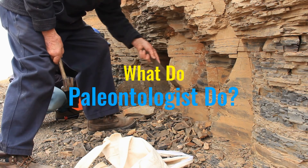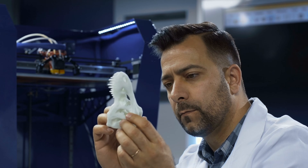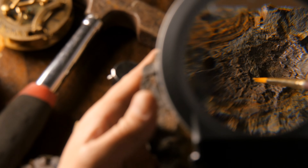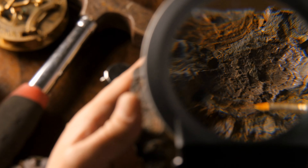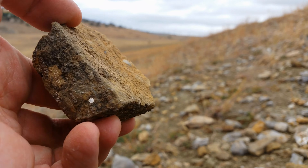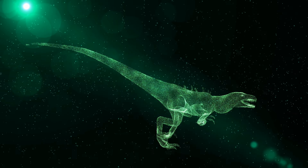What Do Paleontologists Do? The word paleontology means to study the history of life on Earth. Scientists who study paleontology are called paleontologists. Paleontologists hunt for and study fossils in order to figure out what life was like millions of years ago.